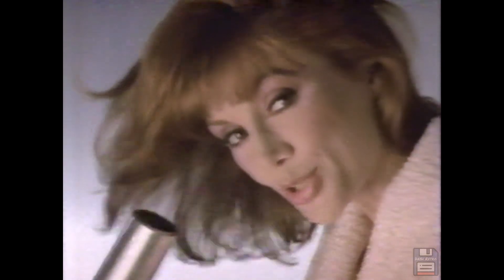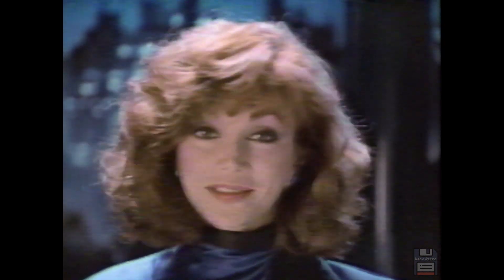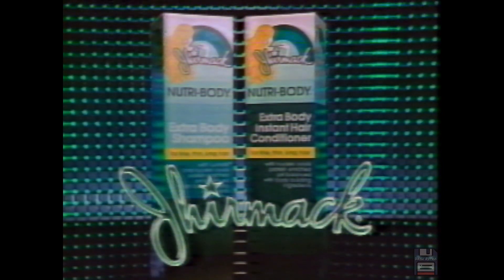Did you know hair looks fuller if you dry it upside down? Salon secrets from Germac — adding volume. Germac's hair care experts know you don't have to live with fine hair. Just use Nutribody shampoo and conditioner. They're professionally formulated with special bodybuilding proteins. You don't have to wish for lush, fuller hair — you can have it with Nutribody. Germac's salon secret for adding volume. My secret? Brush upside down. It works too.